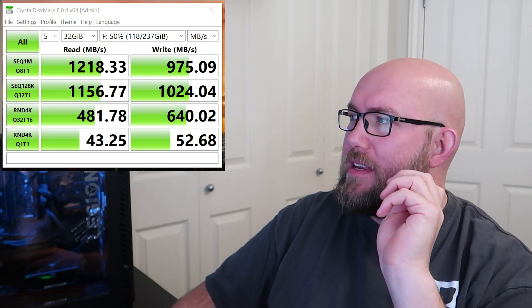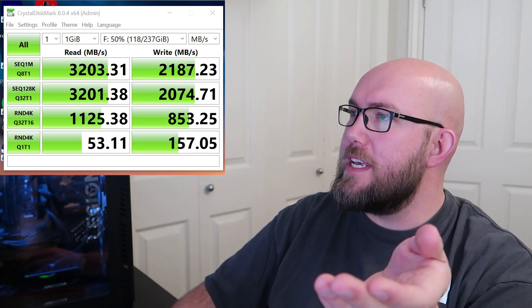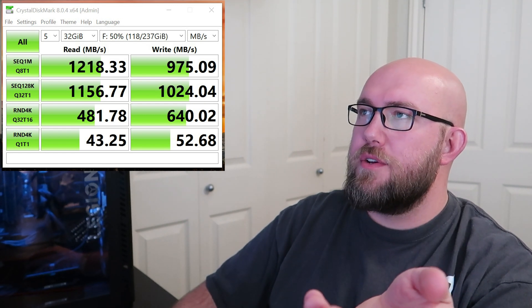Now let's jump over to our Western Digital drive. The Western Digital SN730 is rated to run thirty-four hundred megabytes per second. On the first test we got twelve hundred, eleven hundred — kind of disappointing. But on my second test I actually got a lot better performance for some reason. We went from twelve hundred peak to a peak of thirty-two hundred. Honestly if I had a drive rated at thirty-four hundred and got thirty-two hundred, I wouldn't bat an eye. I think there's nothing wrong with this drive.